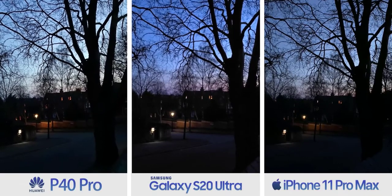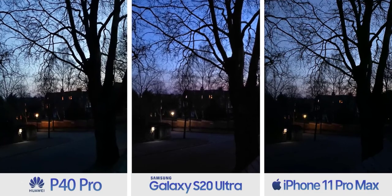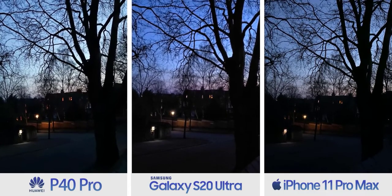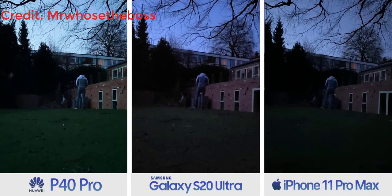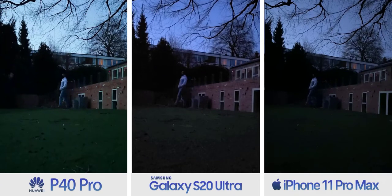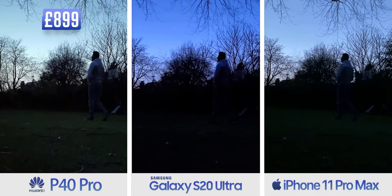When you're in the dark, that potential weakness turns into a strength, and it's pretty much a case of: the darker you go, the further behind the other two fall. Let's go really dark — the kind of darkness where Samsung's video is looking like a potpourri of pixels and the iPhone's, well, you can barely see anything.